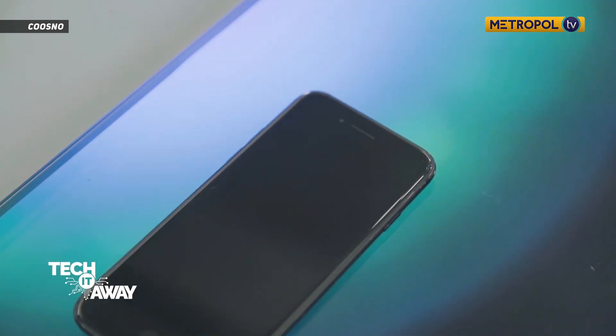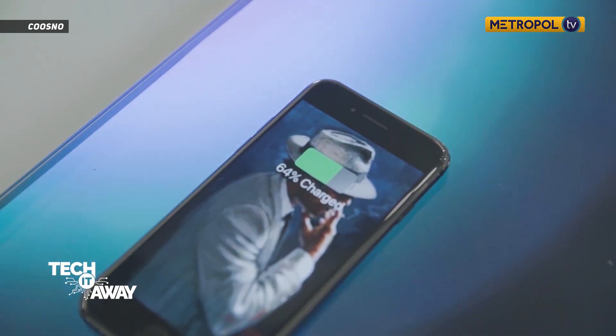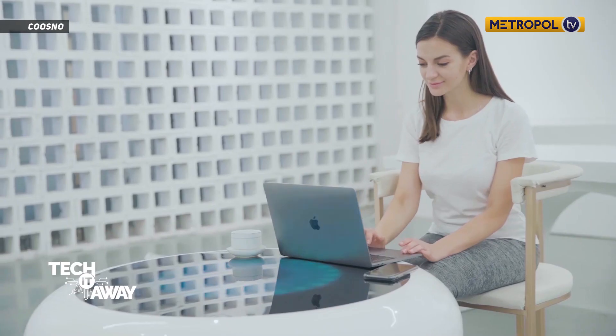Kosno has wireless charging built-in. Users can charge their phone by simply setting it down on the LED top.